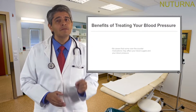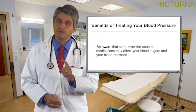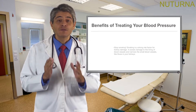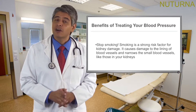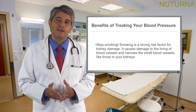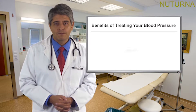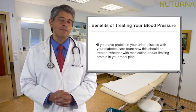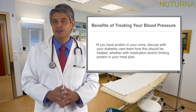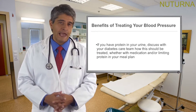Be aware that some over-the-counter medications may affect your blood sugars and your blood pressure. Stop smoking — smoking is a strong risk factor for kidney damage. It causes damage to the lining of blood vessels and narrows the smaller blood vessels like those in your kidneys. If you have protein in your urine, discuss with your diabetes care team how this should be treated, whether with medication and/or limiting protein in your meal plan.